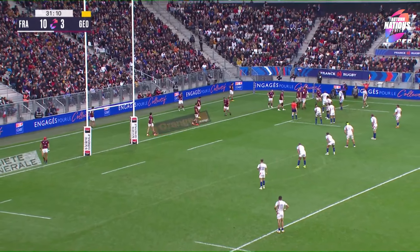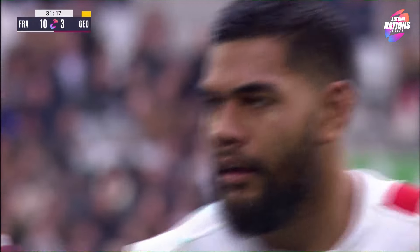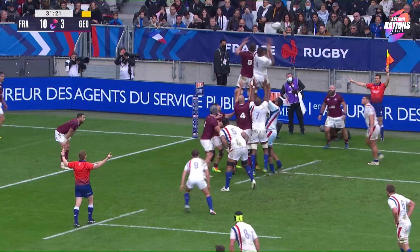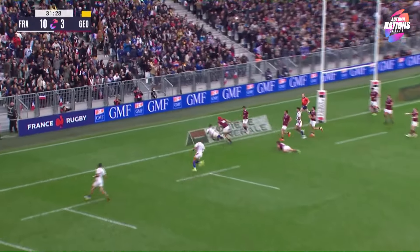It's fair to say that the French fans over recent months have been enjoying a party at many of the French international occasions, but the atmosphere here has just gone a little quiet. Georgia unable to get the line-out right, so this could be easy ball for France. It's Zemak, it's on to Jolly Bear!